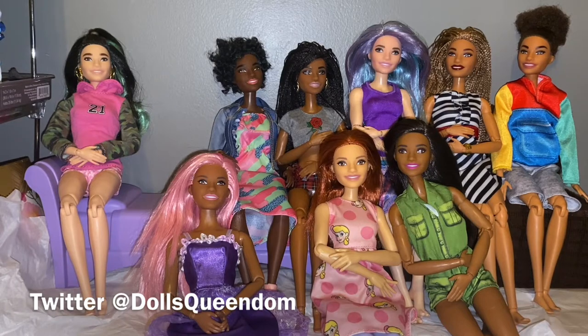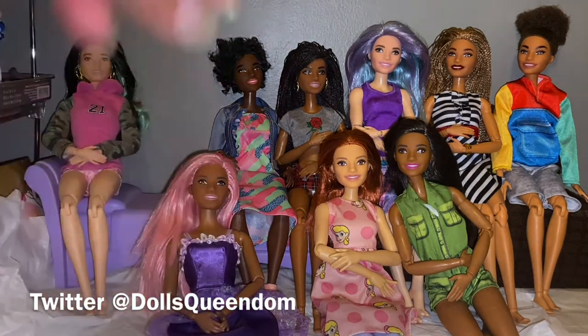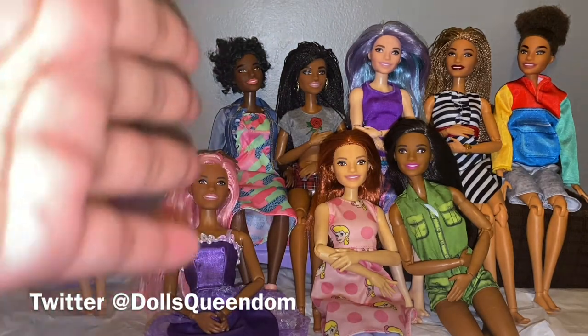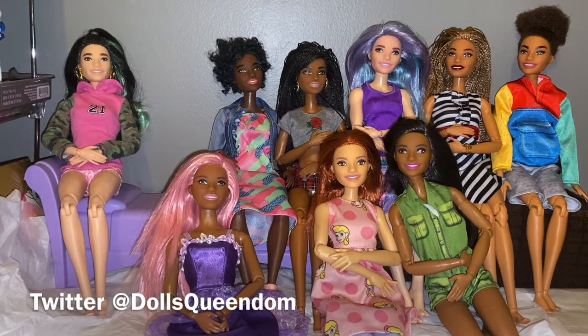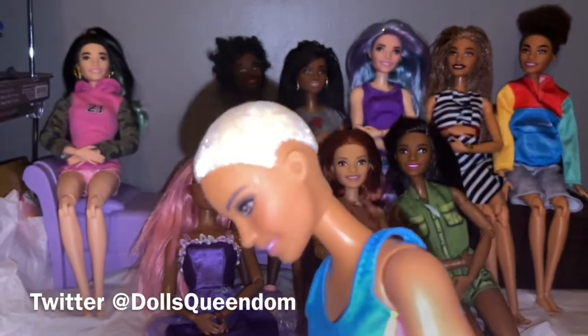I'm glad you guys are here for this second episode in this series called Face Mold Friday. So Dolly Tribe, what's up? How y'all doing? Let me know some suggestions in the comments below if you want me to keep this going. I think I'm going to keep it going anyway, just because I enjoy doing it because I'm obsessed with face molds. You guys let me know what you think about it in general.